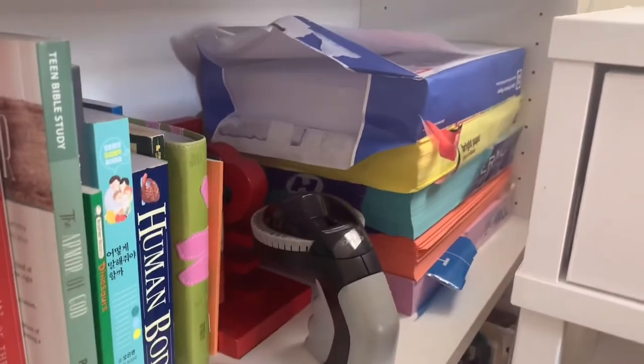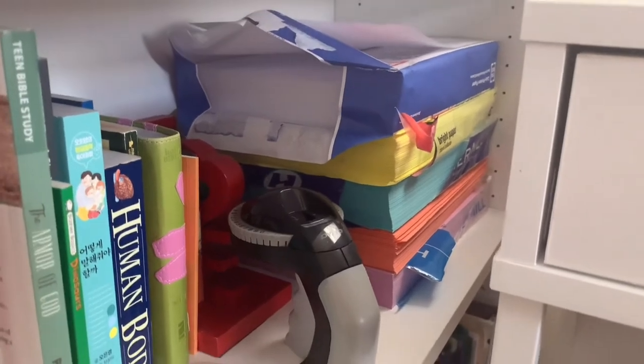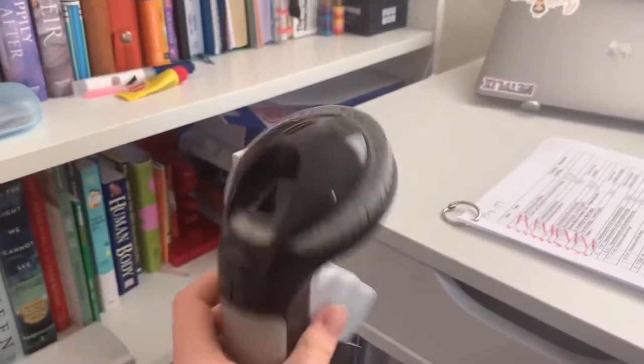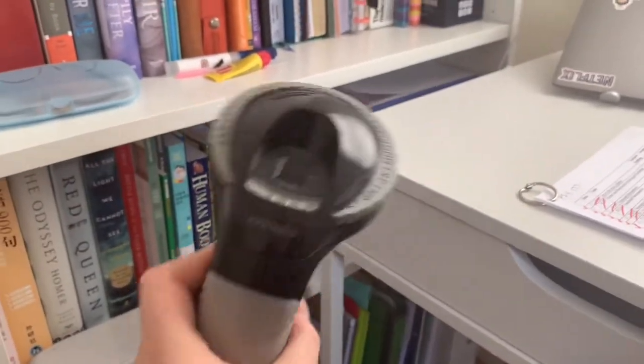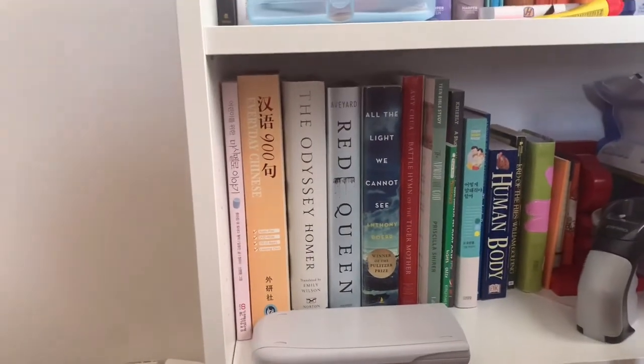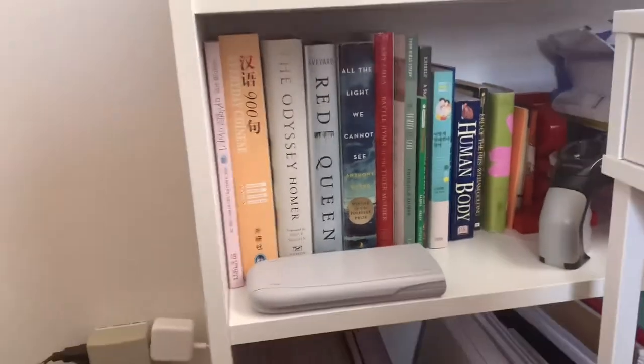On the second shelf I have all sorts of color printer paper that I use sometimes, and a label maker that our youth pastor gave to me and my little sister. There are also some medium-sized books I used to read in high school and my calculator.